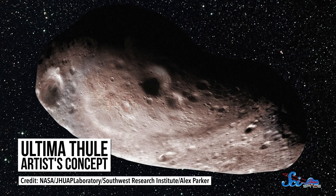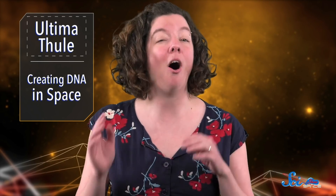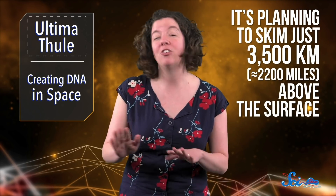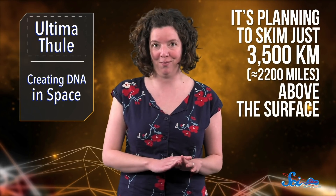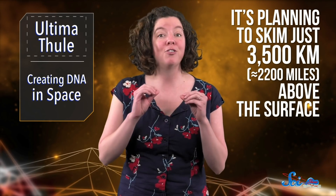We don't even know if it's a single object or two giant rocks orbiting really close together. To make things more complicated, New Horizons is also trying to get even closer to Ultima Thule than it did to Pluto. If all goes well, it's planning to skim just 3,500 kilometers above the surface, which at 14 kilometers per second means there's virtually no room for error.